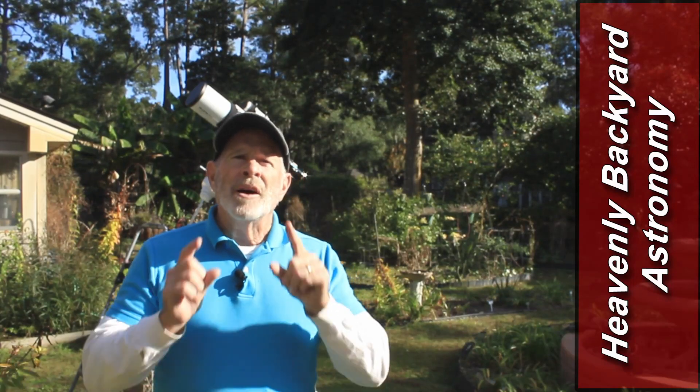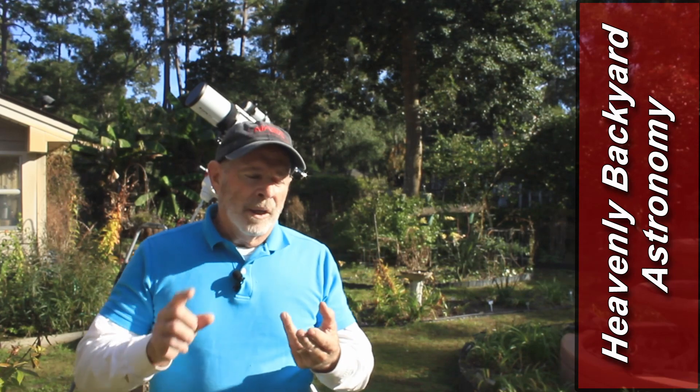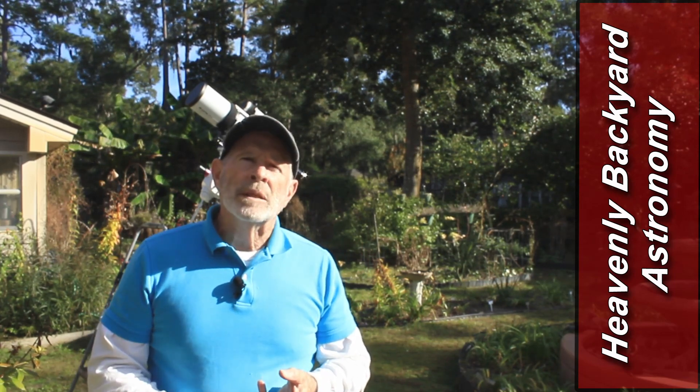Hi everyone, I'm Pat Prokop out here in the Heavenly Backyard Garden. You know I love to talk about galaxies and nebulae out in the deep space.